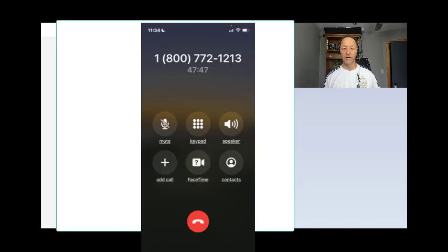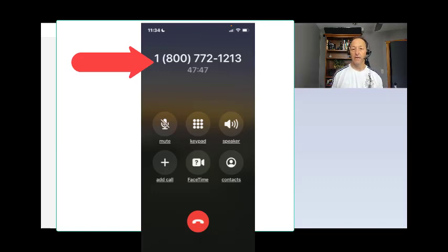What I have up on the screen here is a screenshot of my cell phone last week when I was trying to contact Social Security. I was on hold for more than 47 minutes and 47 seconds. But the good news is I had been locked out of my online account since 2016 and I finally got in as a result of being persistent.